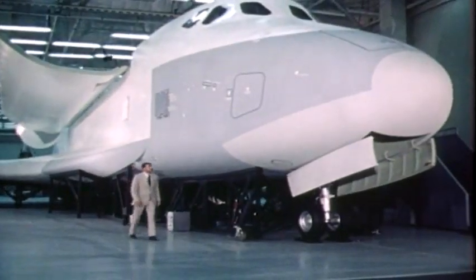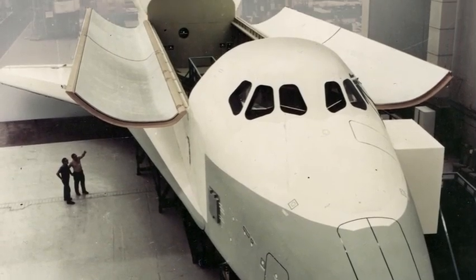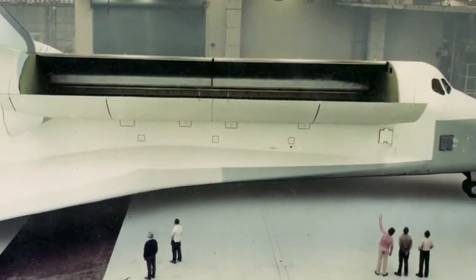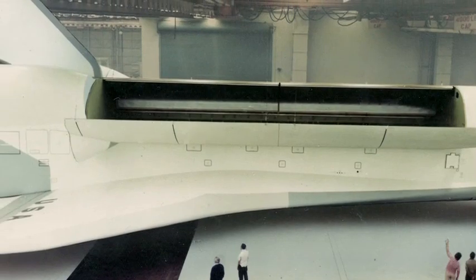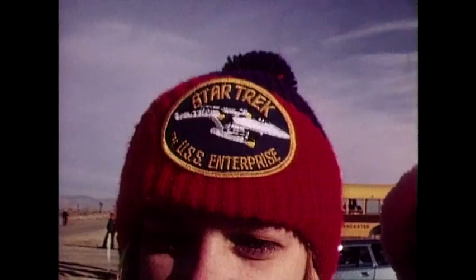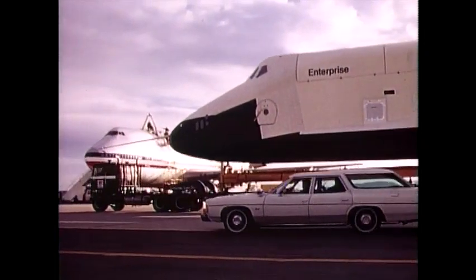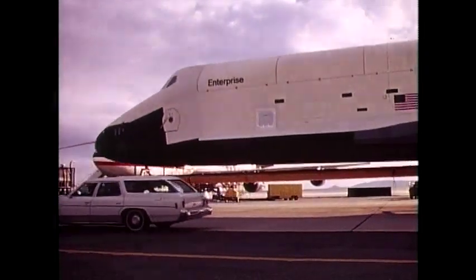September 1976, more than four and a half years after President Nixon signed off on its development, America's new spacecraft — Constitution — gets its first close-up before the cameras. The orbiter was well-received by the public, but impassioned fans of a long-canceled television series called Star Trek wanted it called something else. They staged a successful write-in campaign, and the orbiter was renamed for the starship featured on the show. Thus, NASA's new shuttle would be the Enterprise, boldly going as no spacecraft had ever gone before.